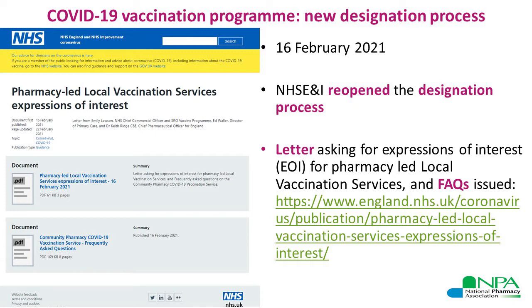Both the letter asking for the expression of interest and the FAQs can be accessed directly from NHS England's website — the link is provided. You're strongly recommended to read both documents very carefully as they answer a number of questions in terms of how to complete the application form properly.